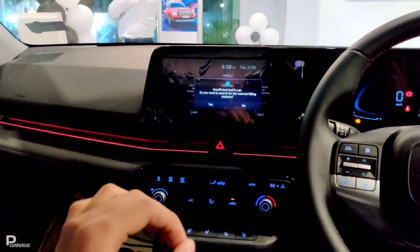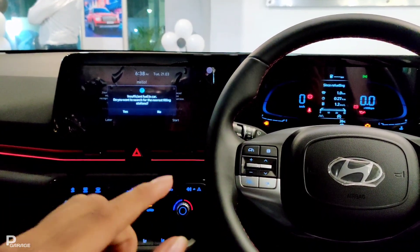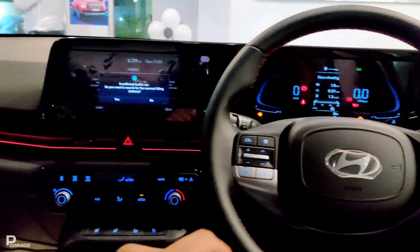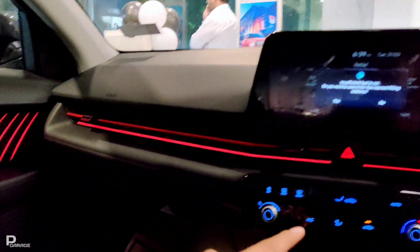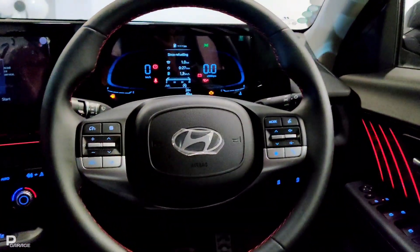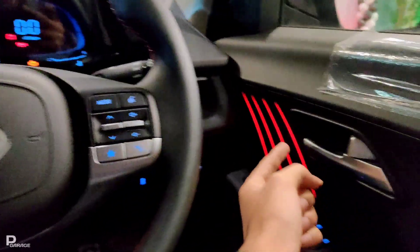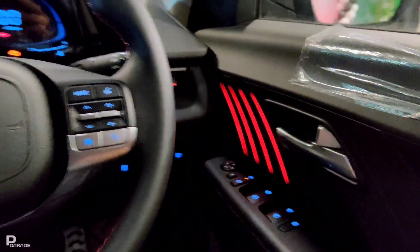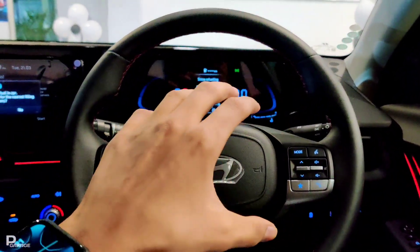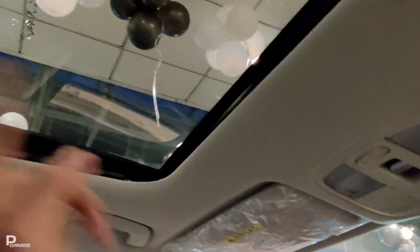Now let's talk about the interior lighting of the car. At night when you drive the car, you will get a lot of fun because here you have to see the ambient lighting — it is quite a unique design. Here you will get AC vents with a lot of lighting. And the main unique thing in this new facelift is the door lighting, which gives you a great feel at night when you drive.